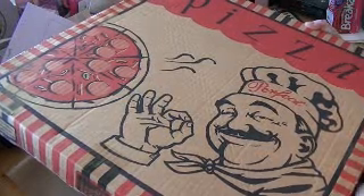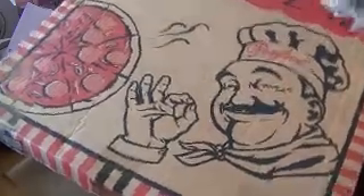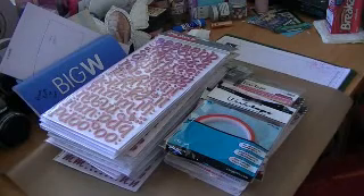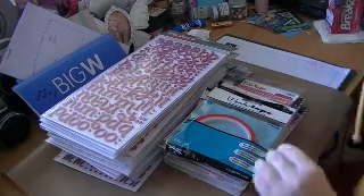Hi ladies, Scrappy Jazz here. This is just a quick haul for you. This is the box that we've got — a massive big pizza box that won't even fit on my camera. This haul is from scrapbookboutique.com.au.